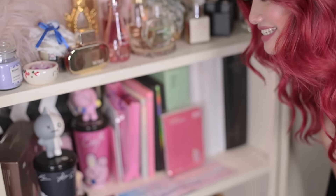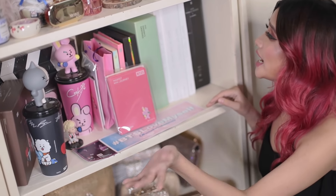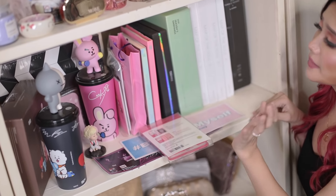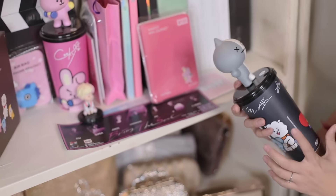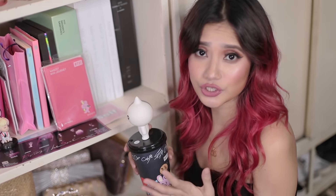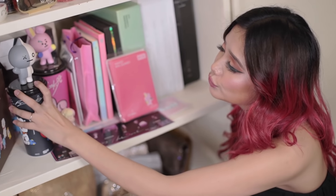Hey ARMY, can you see this? Here's my BTS merch. I don't have much but I'm happy that I can collect this much until now. Here's my Summer Package, Seasons Greetings, BTS World, Map of the Soul Persona, Love Yourself, and the latest one — Map of the Soul 7 in all four versions. These are really durable limited editions by BT21 and Line Friends, which are only available in Thailand. I'm lucky I have at least two — Kuki and Van.